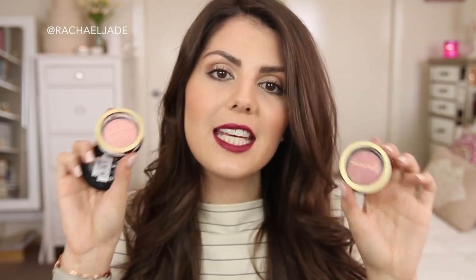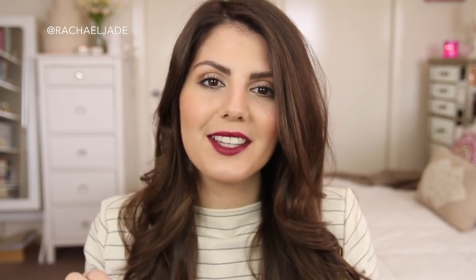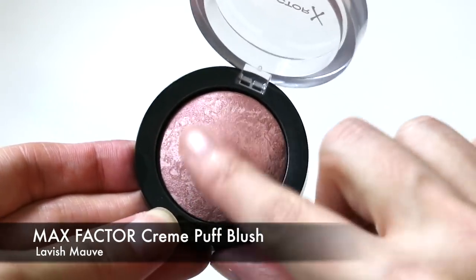On the blush front, I've been absolutely loving these Max Factor Cream Puff Blushes. I have multiple shades and they look really nice on the cheeks. They're easy to apply — I'm naturally a bit heavy-handed when it comes to applying blush, but these go on so nicely and I never over-apply. They give a slightly luminous finish. My most used one is called Lavish Mauve, which is really, really nice, particularly for autumn and winter.